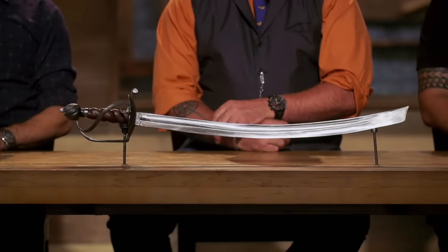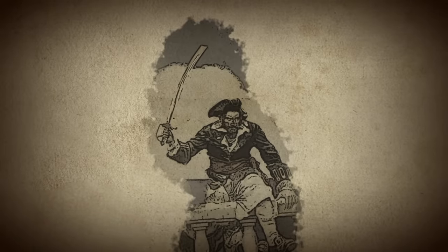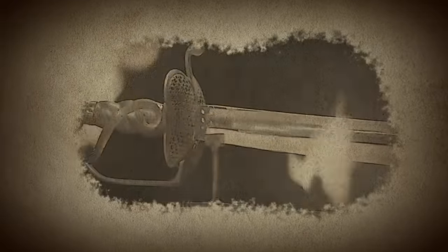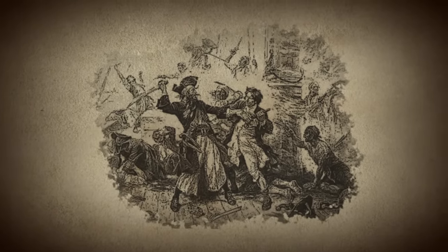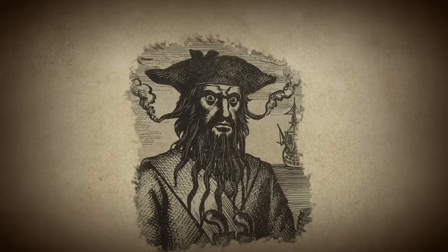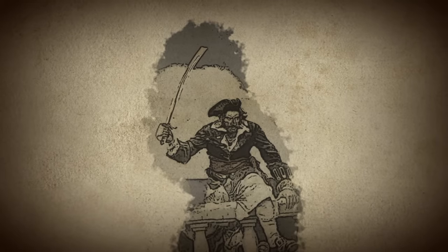Blackbeard's infamous cutlass. Among the most notorious pirates of the 18th century, Blackbeard terrorized Caribbean and Atlantic merchant shipping with his trademark cutlass in hand. Its short but thick curved blade featured a razor sharp edge that was ideal for hacking and slashing during close quarters combat while seizing small vessels. In his legendary battle with Captain Robert Maynard in 1718, Blackbeard's cutlass broke Maynard's sword in half with a single blow. Today, Blackbeard's menacing presence and expert swordsmanship can still be seen in the video game Assassin's Creed IV Black Flag.